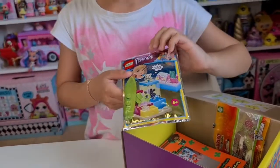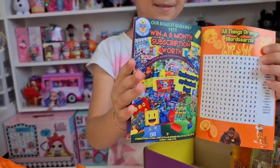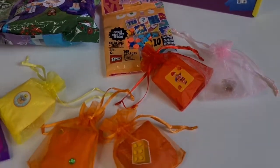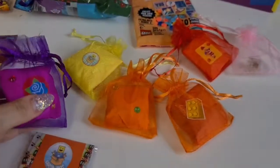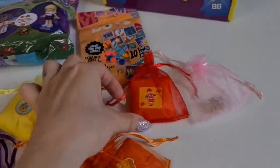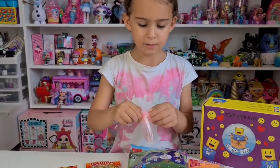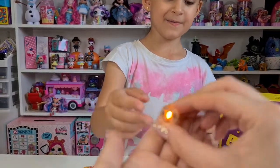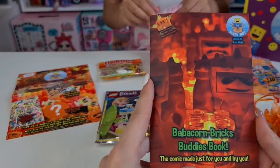More Lego Friends, Tanya — that's awesome! We have a Baba Corn Bricks book, some sweets. Here we have everything on the table — they look super nice. I just want to take a moment and appreciate how well these are packed and how beautifully they individually wrap them. Tanya absolutely loves them. Oh, we have something here — it lights up orange!